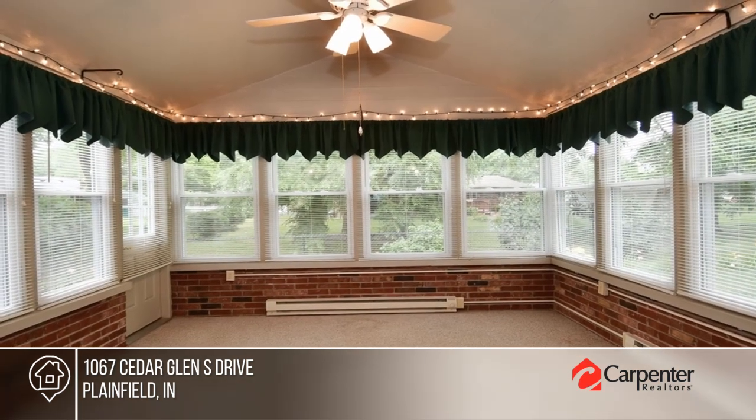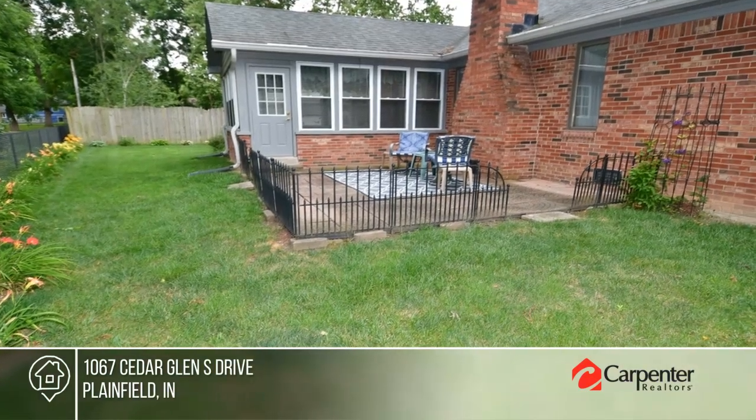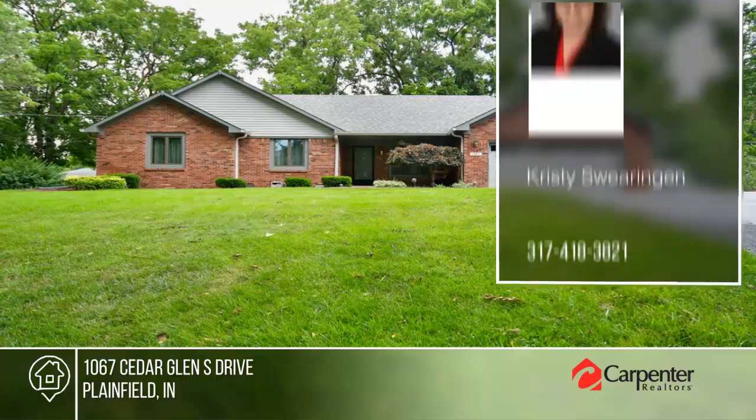Nestled in a wooded setting, this home offers a peaceful escape with a private, beautifully landscaped backyard. Call Christy Swearengen.